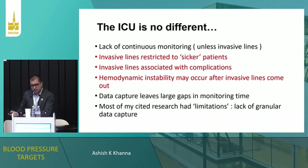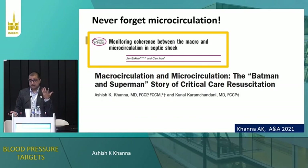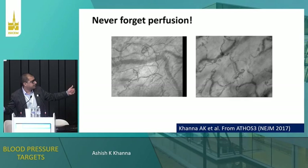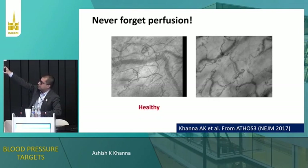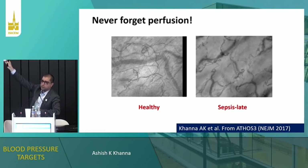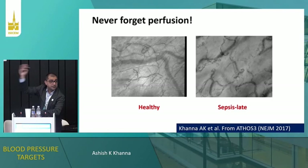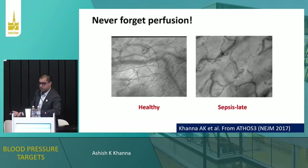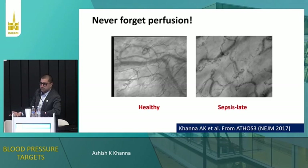The frequency of measurement is also really important — we obviously want to get to non-invasive continuous blood pressure monitoring, but we don't have all the tools yet. Invasive lines are restricted to sicker patients, associated with more complications, and we take them out quickly — but patients get hypotensive after removal with no way to measure. A lot of our retrospective analysis is limited by the absence of granular data capture. The other problem is microcirculation. I've talked about blood pressure targets of 65, 70, 75, 85 — but does that equate to good microcirculation? Probably not. On the left is healthy sublingual capillary blood flow; on the right is a septic shock patient on three vasopressors, where the circulation is sluggish. These patients have exactly the same blood pressure — blood pressure is a metric, but beyond a point, if we don't know microcirculation, just targeting that number is not the best approach.